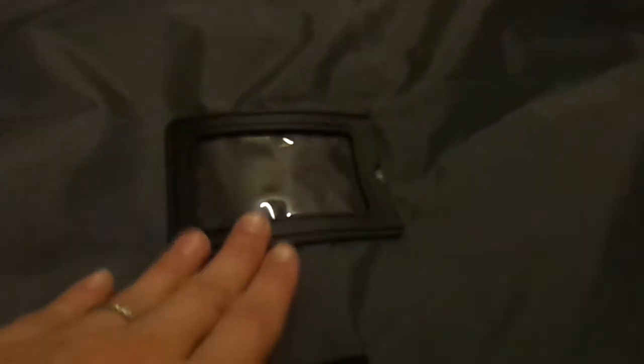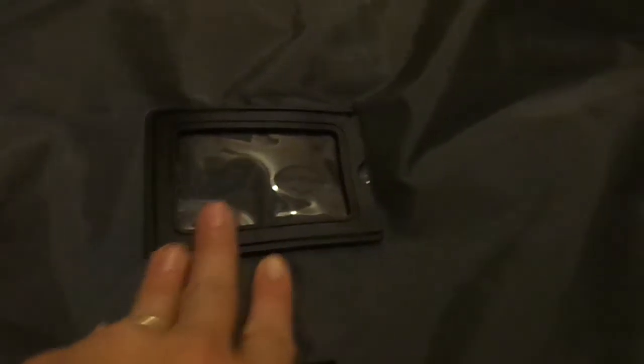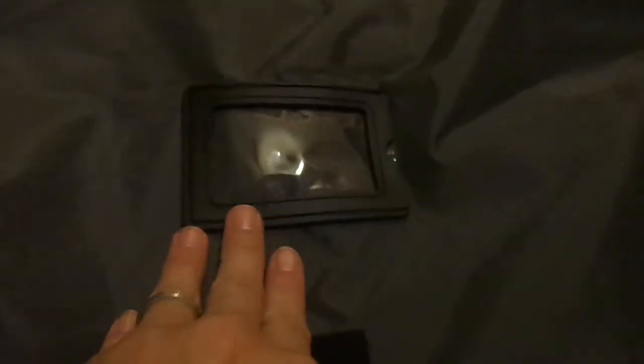It also has this little slot right here so you can put an ID card in it or your name, so that when you're traveling you have all your information right there and it won't get lost.